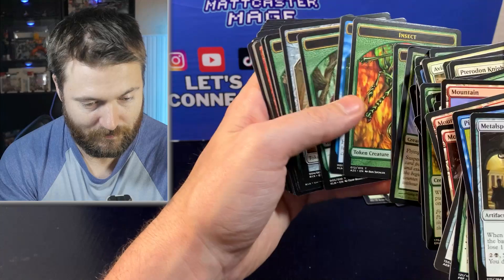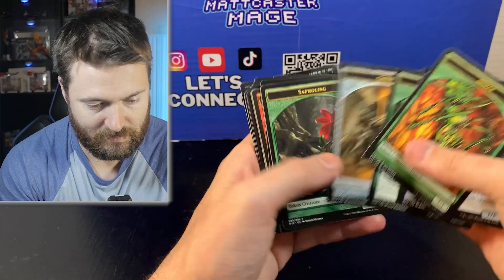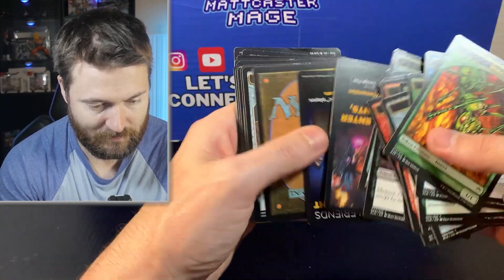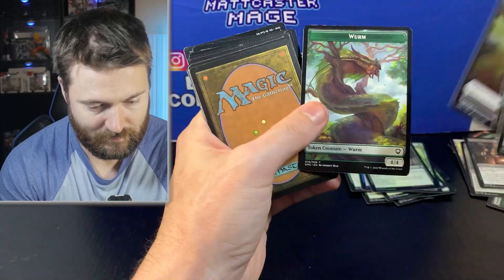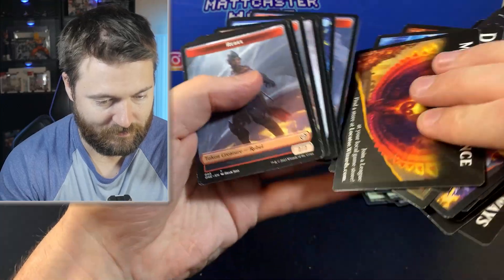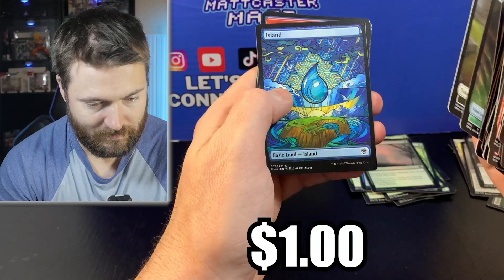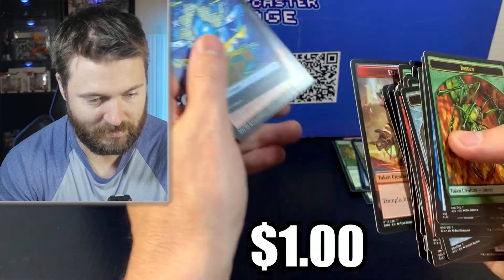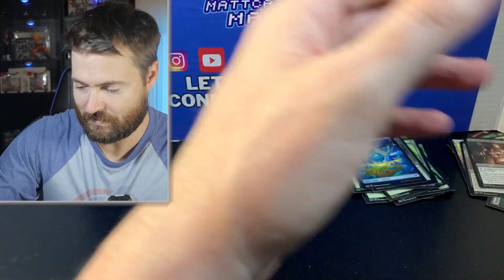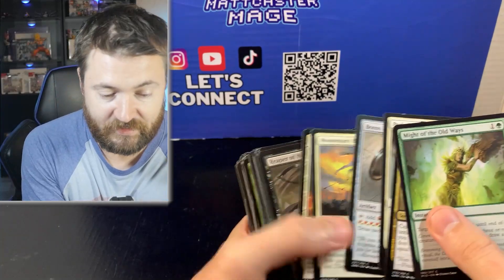There are actually some tokens that are worth money, so I'm going to go through this a little slow. If you guys see anything, let me know. Poison counter, Hollow Sentinel. There we go — a land from Dominaria United, one of the stained glass lands. Not bad — set that aside. I did a bit more pile organization, and hopefully this is a little smoother because going through that entire bag was insane. They're all just completely unorganized.